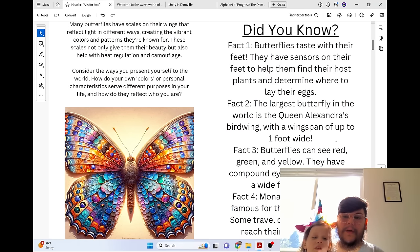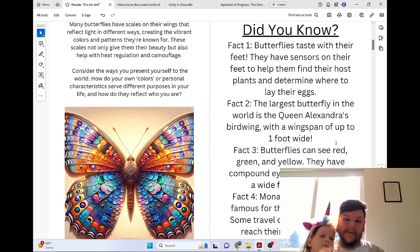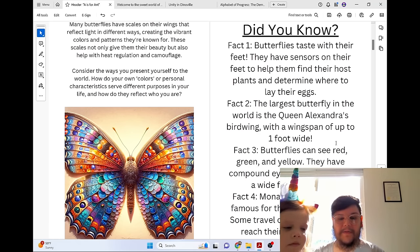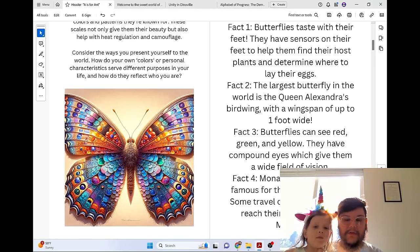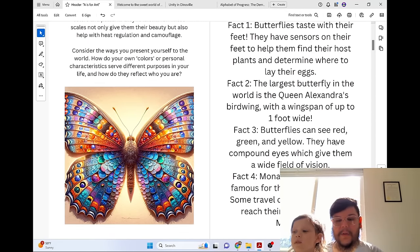Did you know that butterflies taste with their feet? They have sensors on their feet to help them find host plants and determine where to lay their eggs. The largest butterfly in the world is the Queen Alexandra's birdwing, with a wingspan of up to one foot wide. Butterflies can see red, green, and yellow, and have compound eyes which give them a wide field of vision. Monarch butterflies are famous for their long migration — some travel over 3,000 miles to reach their winter home in Mexico.